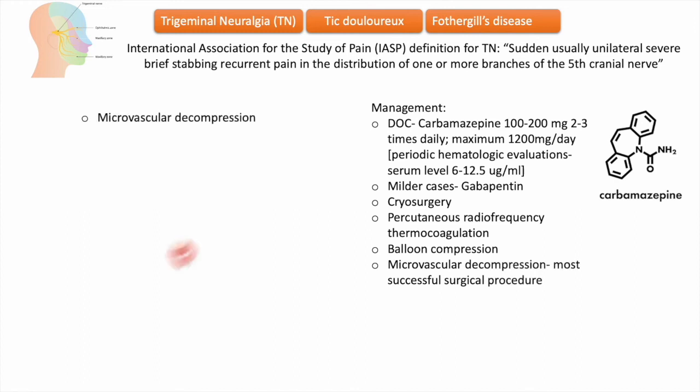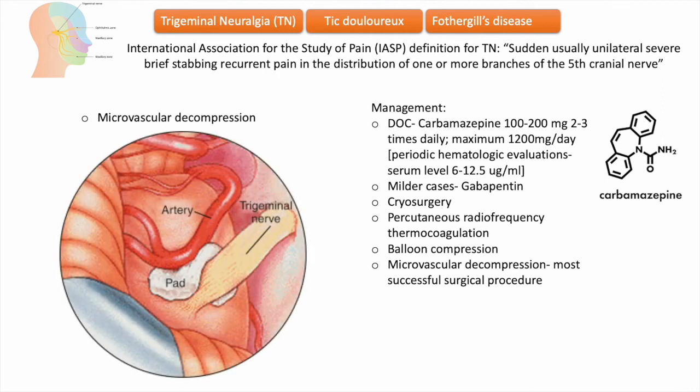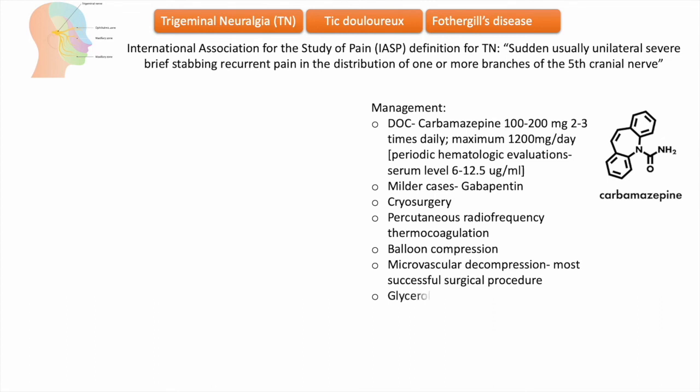The most extensively studied and most successful surgical procedure is microvascular decompression of the nerve root at the brain stem, where the artery is separated from the nerve root. Over 70 percent of patients experience long-term relief of symptoms with this procedure.